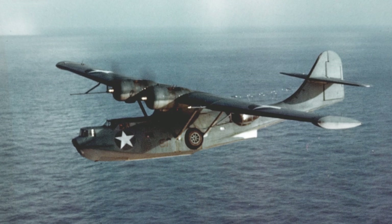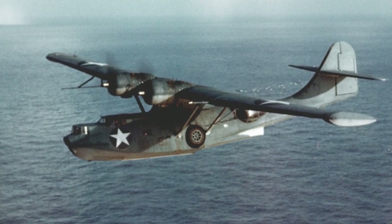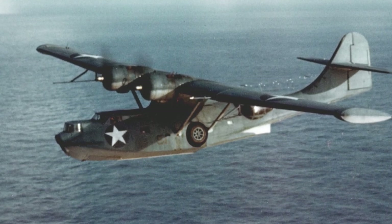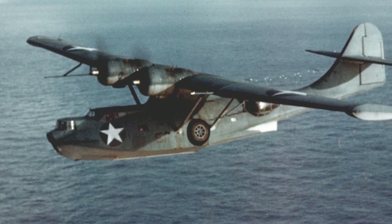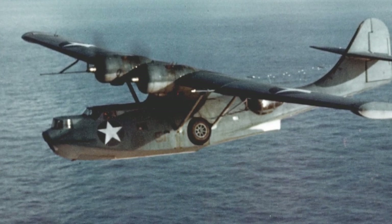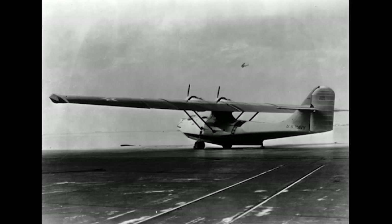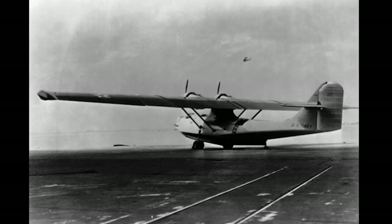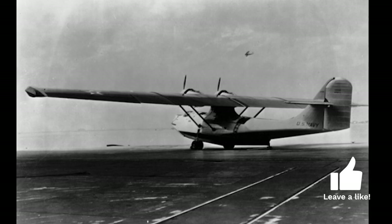The story of the PBY Catalina begins in the early 1930s with the US Navy's need for a long-range flying boat. The changing landscape of naval warfare and global geopolitics called for an aircraft that could extend its reach across oceans. A competition was held, and Consolidated Aircraft's design stood out. The PBY Catalina was born, its distinctive design featuring a parasol wing and fuselage with retractable landing gear becoming a symbol of American ingenuity.